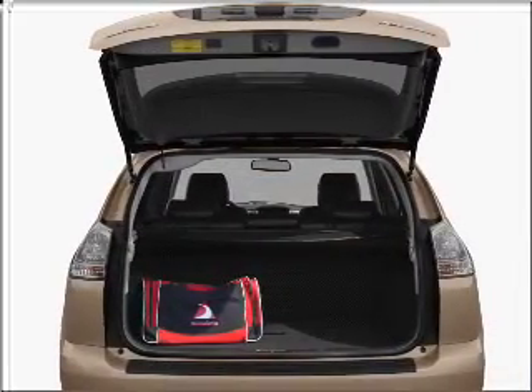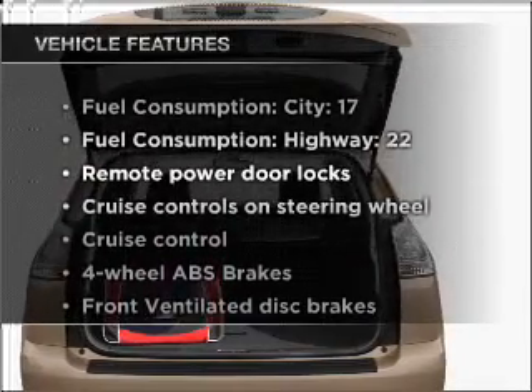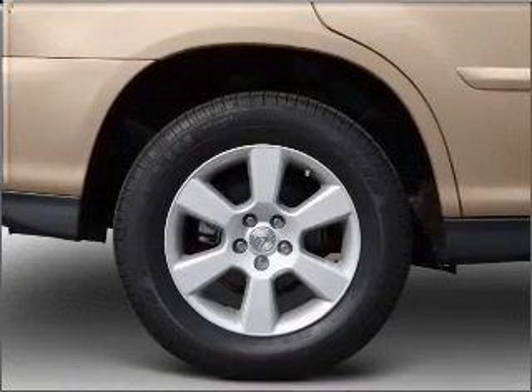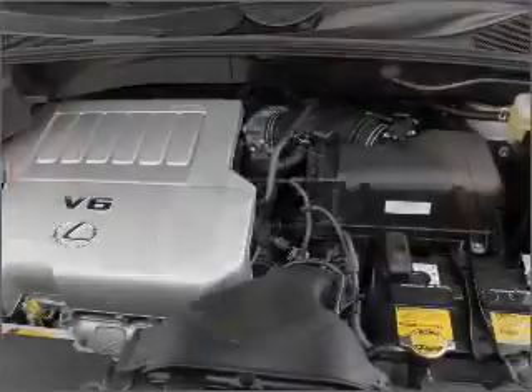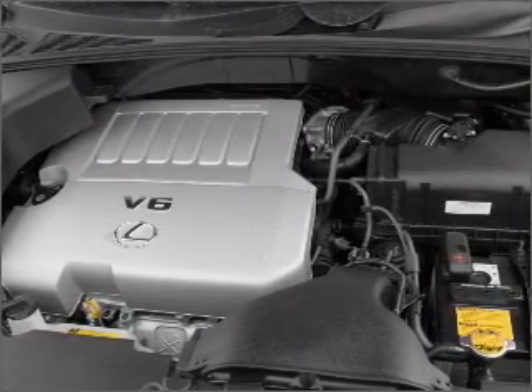This car has separate passenger temperature controls. Plus, enjoy these notable features that are included in this vehicle: air conditioning, power door locks, power windows, power steering, cruise control, power mirrors, an alarm system, an AM-FM stereo with a CD player, and an adjustable tilt steering wheel.